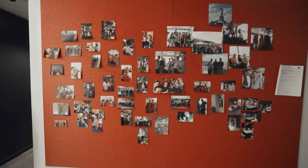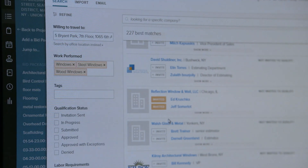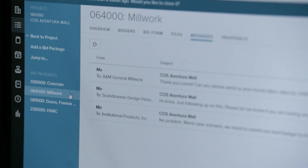BuildingConnected's network has been a huge, instrumental part in growing Shawmut. Before we used BuildingConnected, we used Excel to compare all the different bids. With BuildingConnected, it's just been a far easier process.